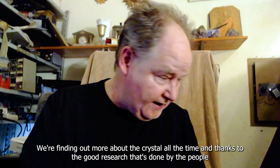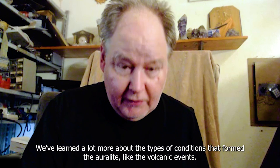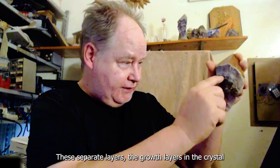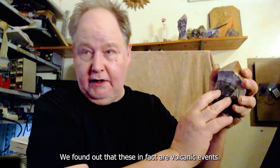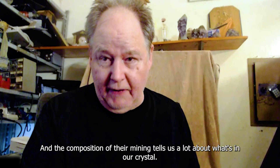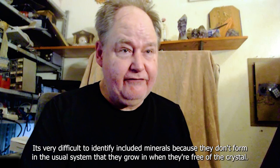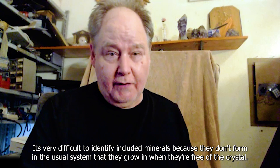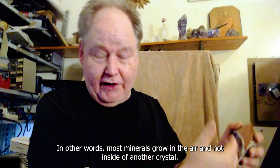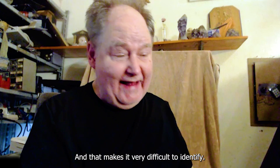We're finding out more about the crystal all the time, thanks to good research done by people who have worked on the platinum deposit just to the north of our lease. We've learned a lot more about the conditions that form Orlite - like the volcanic events that create the separate growth layers in the crystal. We found out that these layers are in fact separate volcanic events, one followed by another, and the composition of their mining tells us a lot about what's in our crystal. It's very difficult to identify included minerals because they don't form in the usual system - most minerals grow in the air, not inside another crystal, so inclusions don't have the same geometrical configuration, making them very difficult to identify.